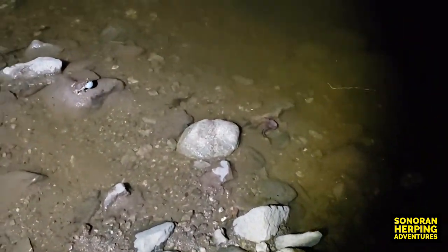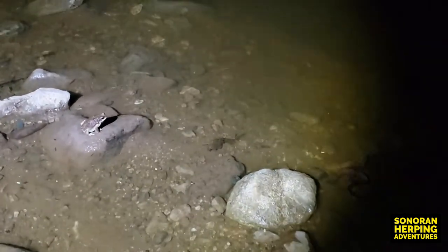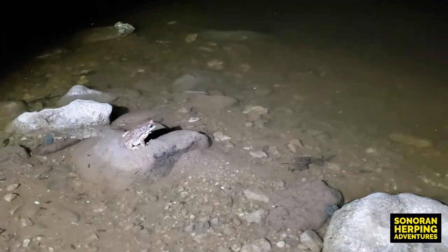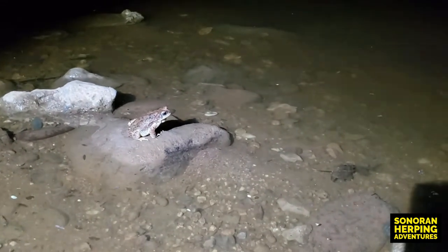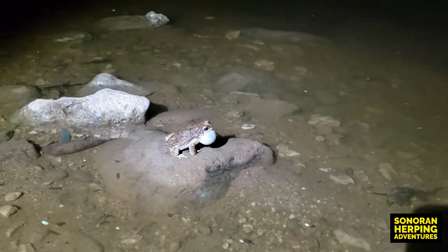I'm going to try again to get closer and see if I can approach without scaring the male here. See how close I can get. Oh — there he goes. That's a pretty good view.